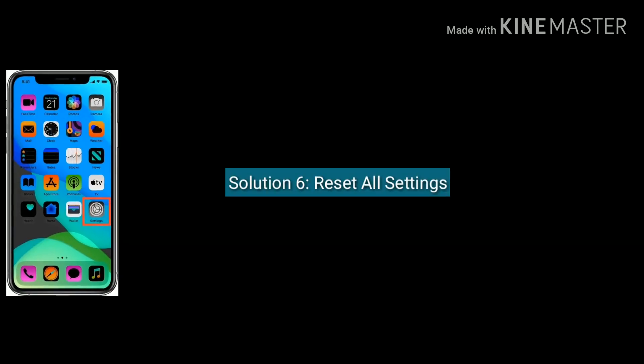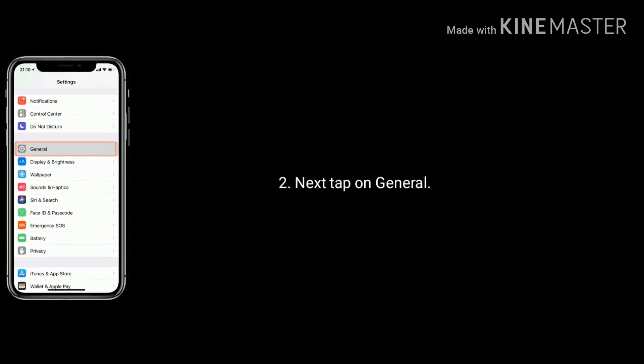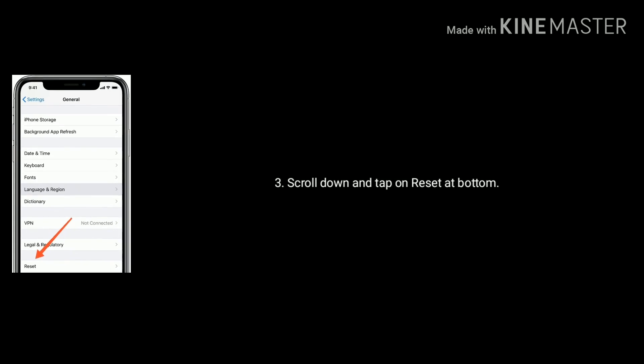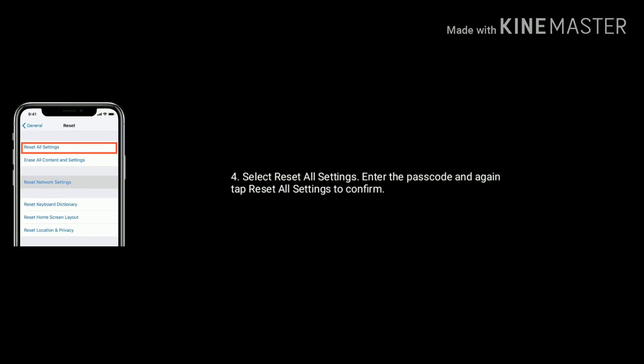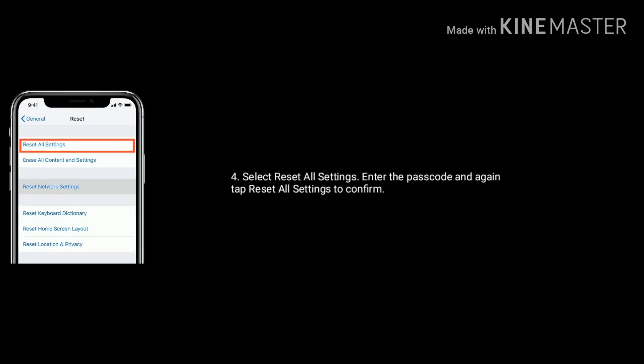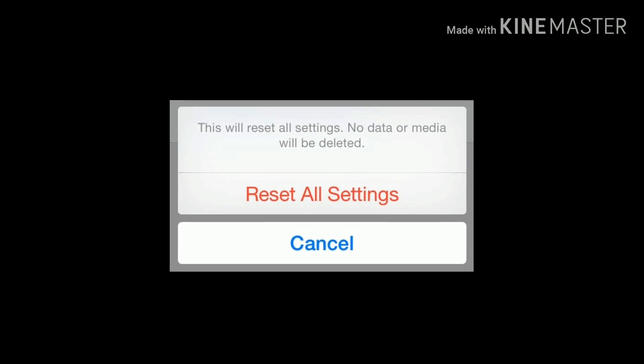Solution 6 is reset all settings. Go to Settings, then tap on General. Scroll down the screen and tap on Reset at the bottom. Select Reset All Settings and enter the passcode if you have set one. Again tap on Reset All Settings to confirm this process.